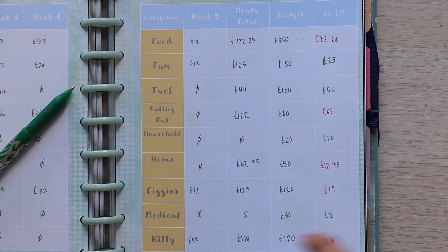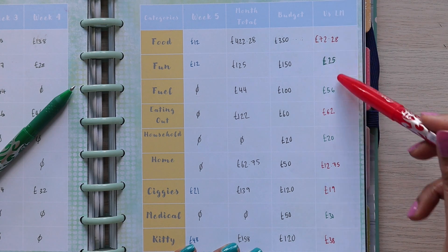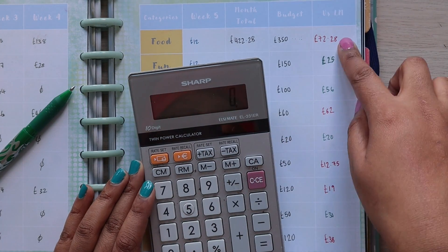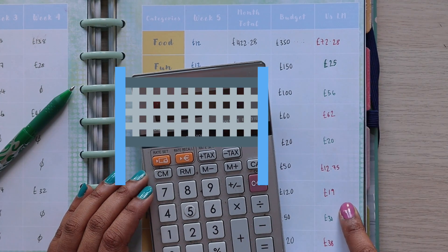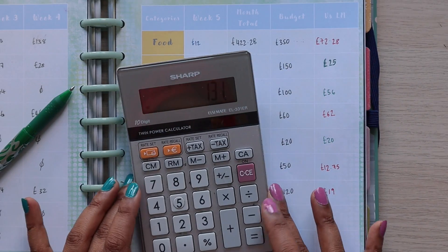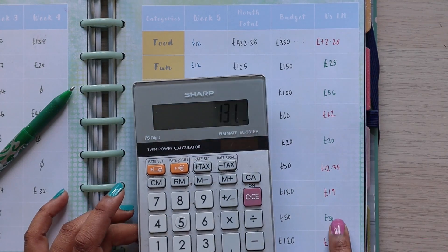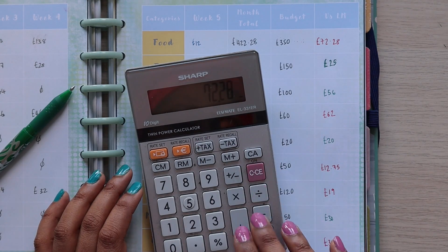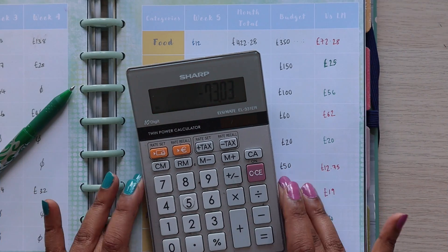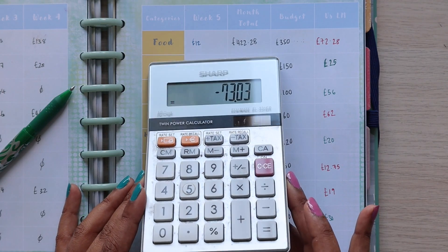So here you can see there are five reds and four greens. What I'm going to do now is get a net figure — I'll add up all the greens and then take away all of the reds. That gives us £131 left from underspending. Then I take away the overspend amounts, and we're still going to be negative, but that's fine. So our overspend for this month is £73.03.